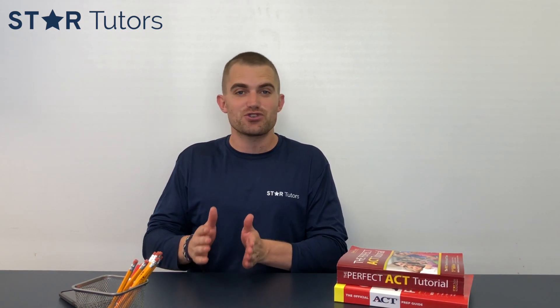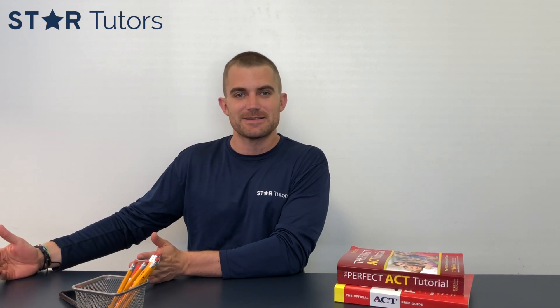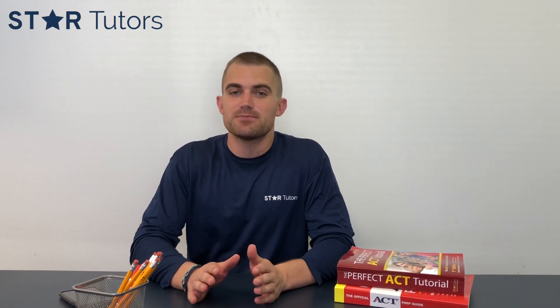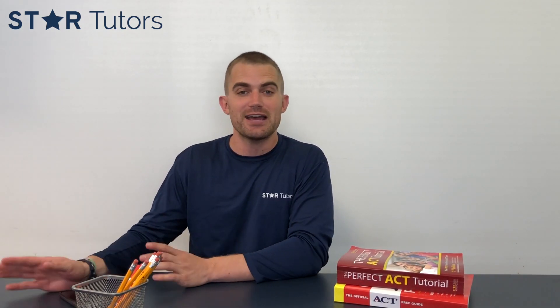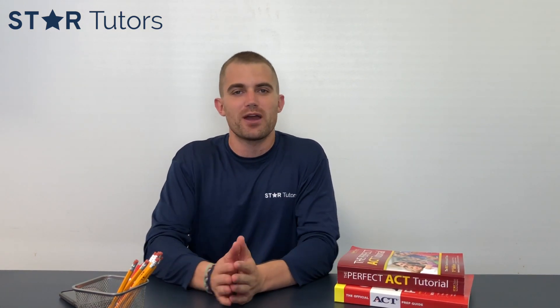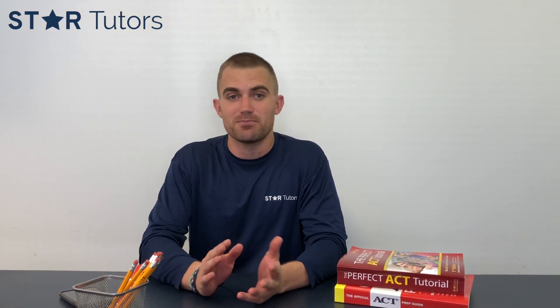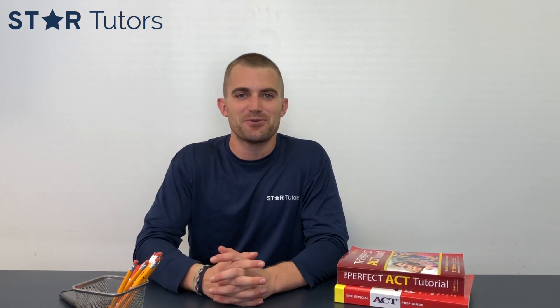Those are five easy steps. If you focus on those five rules, you shouldn't have too much trouble increasing your score quickly and hopefully getting to a 36. If you like this video, please subscribe to our channel — we have videos on the English, reading, and science sections, as well as the SAT and academic subjects. We'll continue to bring you a full array of tutorial videos on test prep and academic subjects. Have a great day and we hope to see you soon.